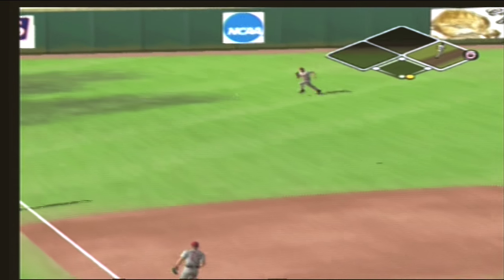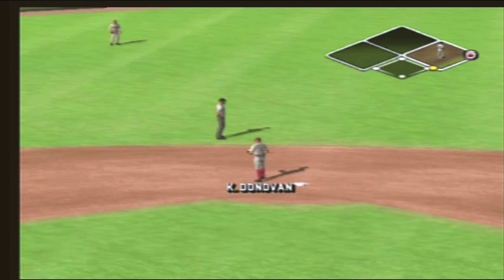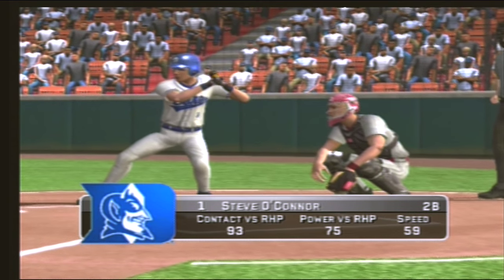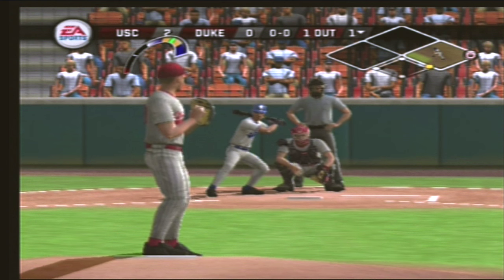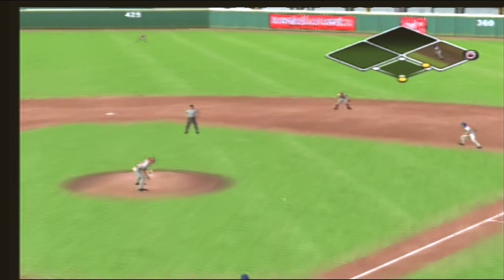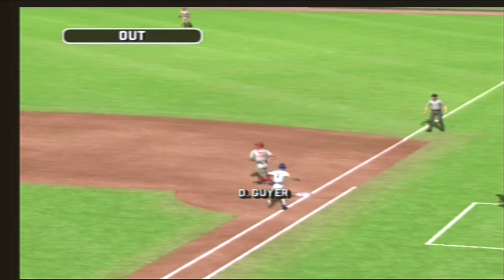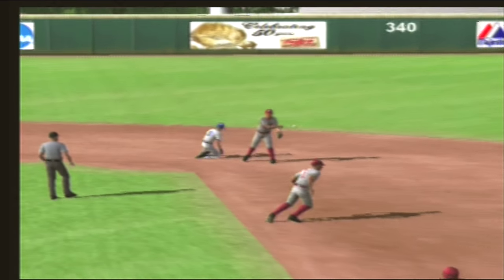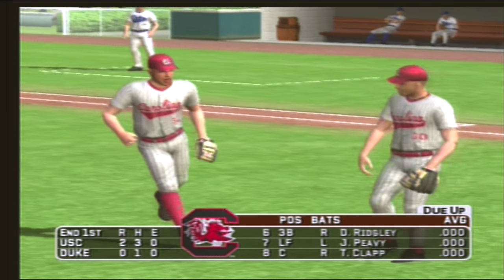There's a fly ball to shallow left. The junior is on with a base hit. Ground ball to the second baseman — steps on the bag for one, a double play to end the inning. Ball down in the zone and they get their ground ball; it's a tailor-made double play and they're out of the inning. After one, it's two to nothing.